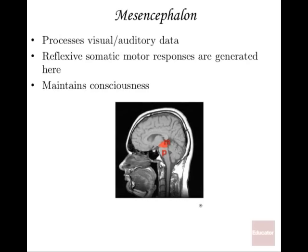The mesencephalon is just posterior and inferior to the diencephalon. It has a lot to do with processing visual and auditory data from the eyes and ears. Your reflexive somatic motor responses are generated here — when you hear a sound or see something out of the corner of your eye and react without thinking, that's the mesencephalon. Eye movement in reaction to stimuli and the maintaining of consciousness also come from this area.